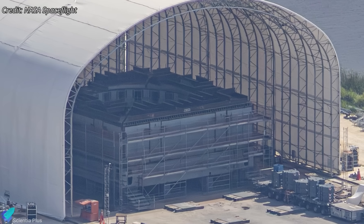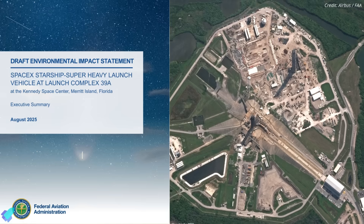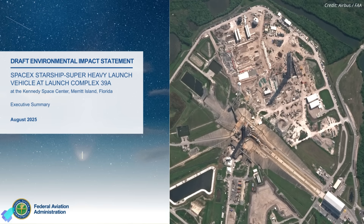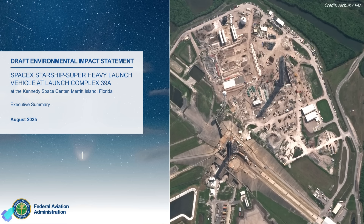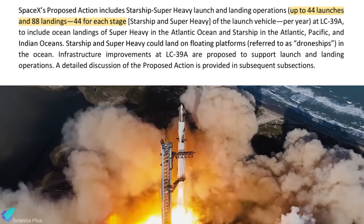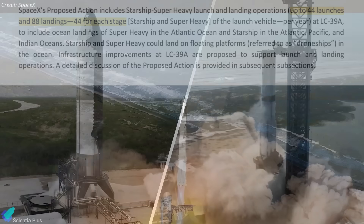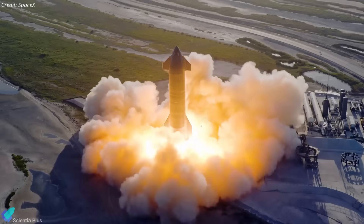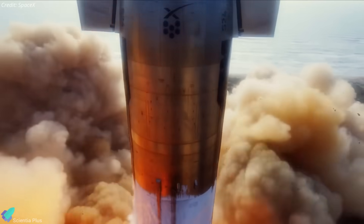The LC 39A launch mount itself is in the final construction phase at Roberts Road. On August 4th, the FAA released the 2025 draft environmental impact statement for Starship operations at LC 39A, detailing impacts on the local environment, infrastructure, and stakeholders. The EIS permits up to 44 Starship launches annually, each potentially accompanied by 88 landings — 44 for the booster and 44 for the ship — along with 88 static fire tests per year, split equally between both stages. The FAA also noted that these numbers could increase over time as the vehicle matures and operational reliability improves.